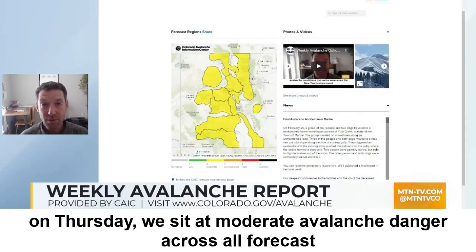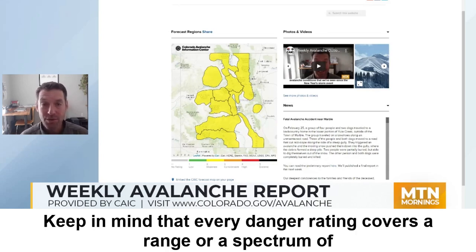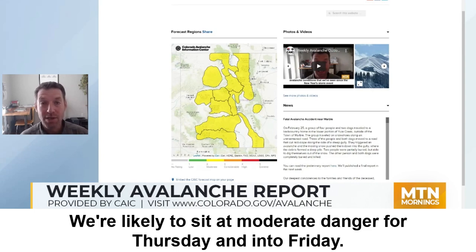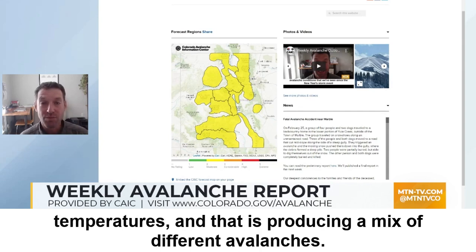On Thursday, we sit at moderate avalanche danger across all forecast zones across the state. Keep in mind that every danger rating covers a range or spectrum of conditions. We are in moderate danger, which is level two of five. We're likely to sit at moderate danger for Thursday and into Friday. We are in a tricky transitional period with a lot of very warm temperatures, and that is producing a mix of different avalanches.